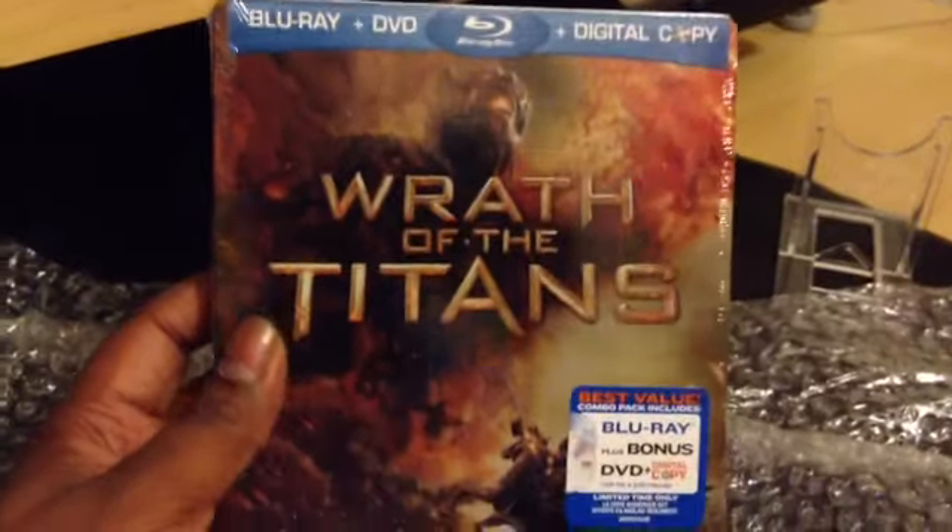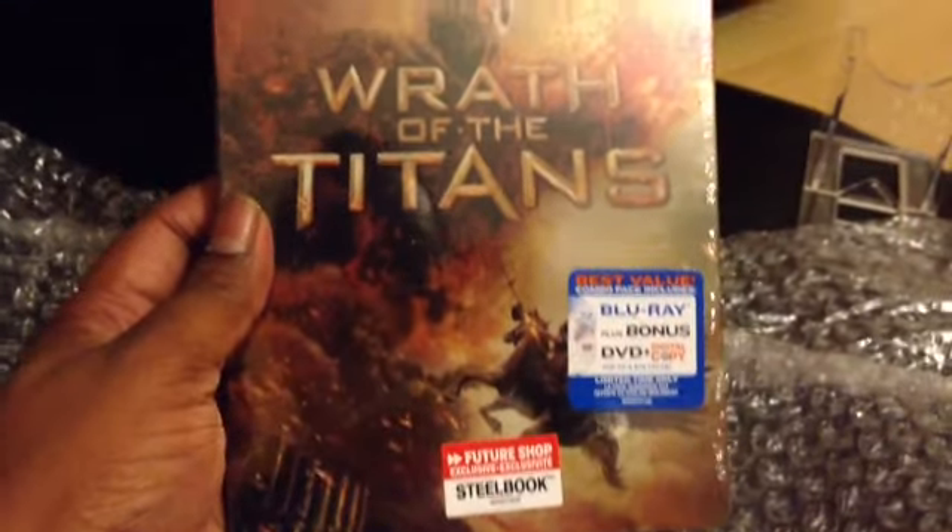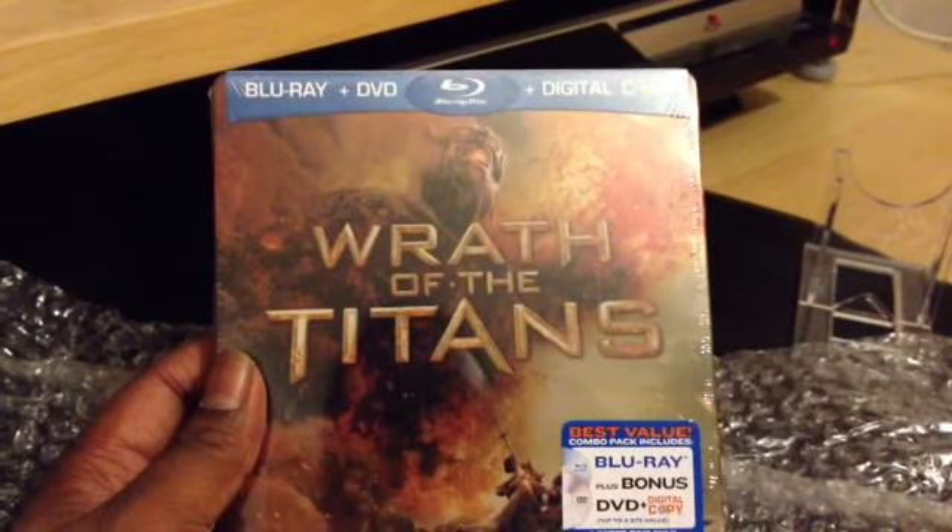Welcome back guys. As you can see, it came in bubble wrap inside the box itself, and it's well wrapped up. And it's the Future Shop Steelbook of Wrath of the Titans.